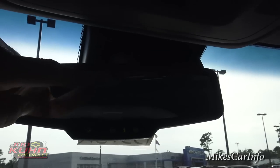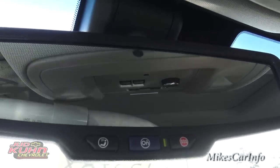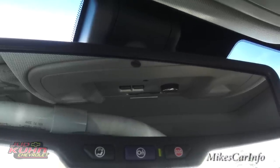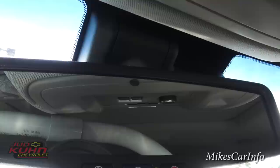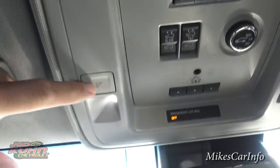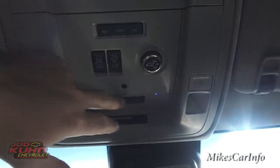The rearview mirror has an auto-dim feature, and there's OnStar with emergency assistance. The auto-dim will dim the mirror so drivers behind you with bright lights don't blind you. Up here there are some LED spot lights, and you also have garage door openers.